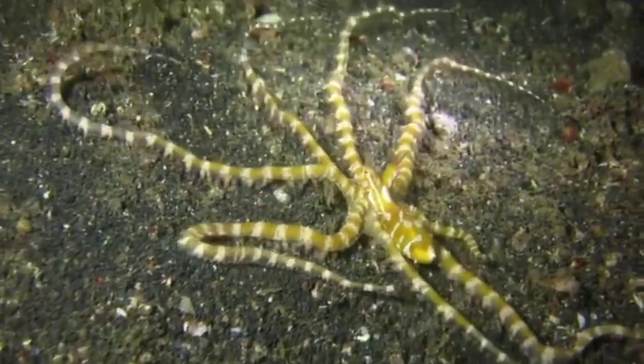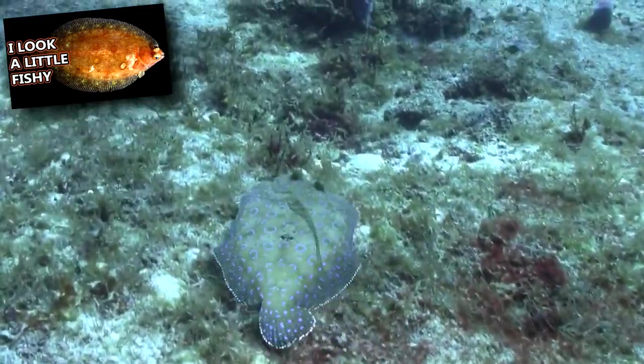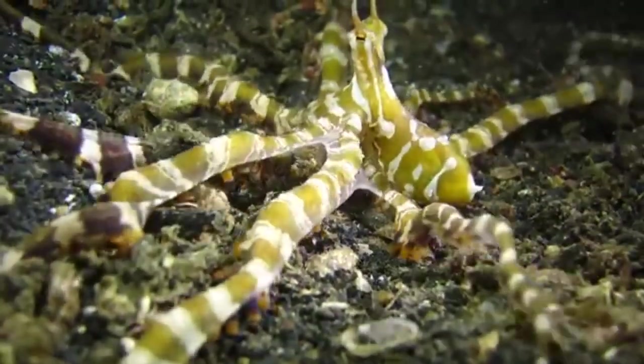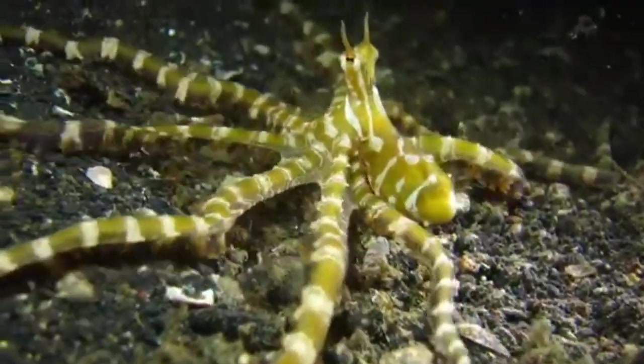To move around quickly, a Wonder Octopus will take the form of a flounder and swim across the seafloor to avoid danger. When at home, they'll leave some of their arms dangling out of their burrow. To the untrained eye, these look like venomous sea snakes and warn predators to stay away.